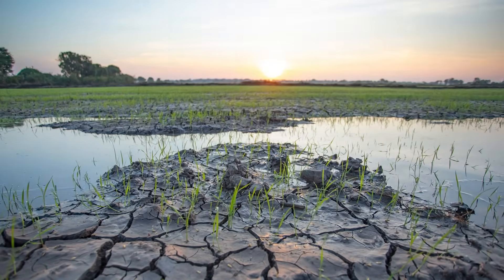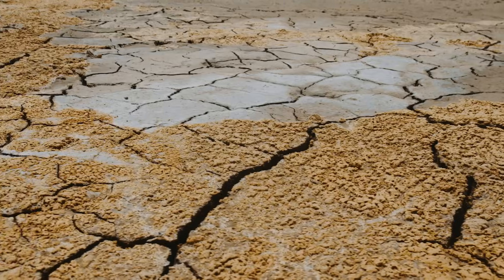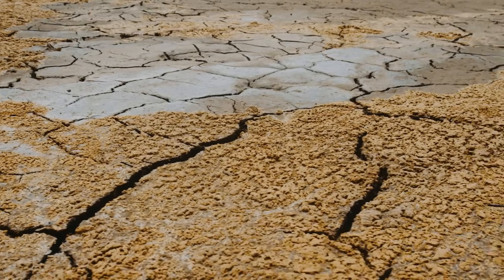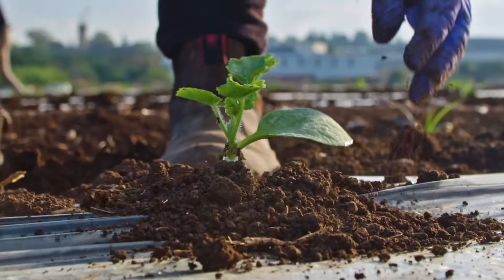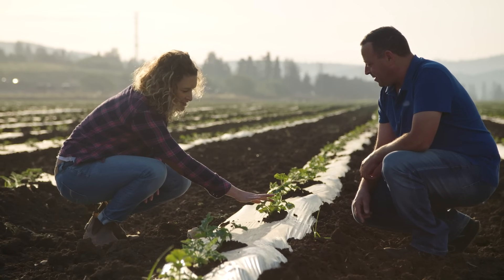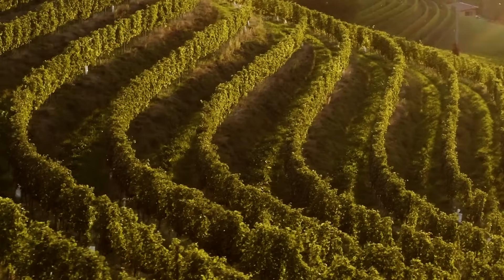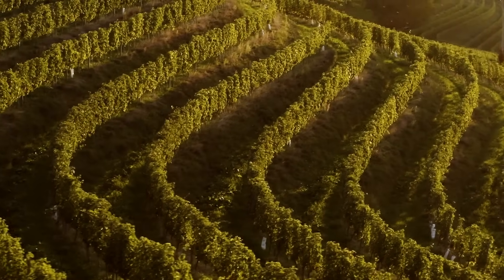Climate change and soil degradation are the biggest problems agriculture is facing now. Here we are with solutions that bring value to the crop. Join us in the next episode as we dig deeper into the marvels of agricultural innovation and the ongoing quest for healthier soils and a healthier planet.